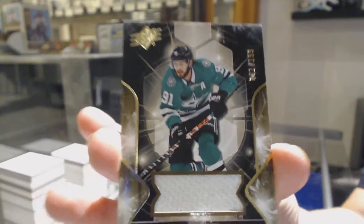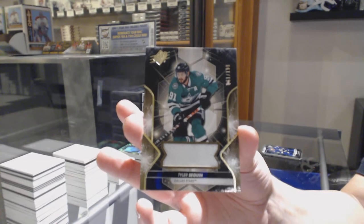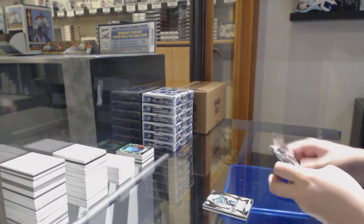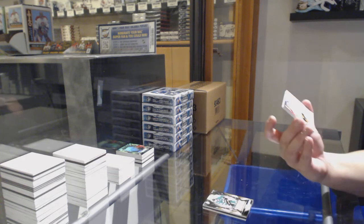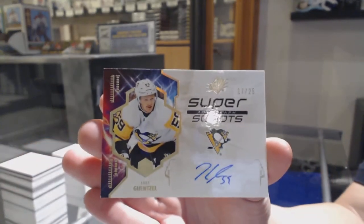We've got number to 199 jersey for Dallas, Tyler Seguin. And we've got a Super Scripps Auto for the Pittsburgh Penguins, gold number to 25, Jake Guentzel.